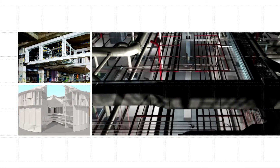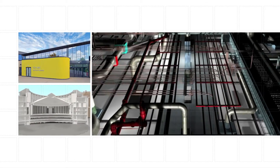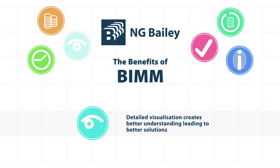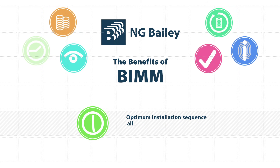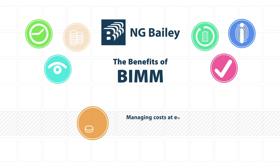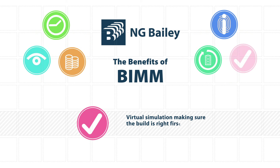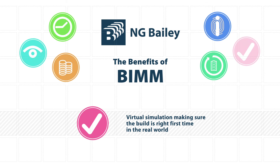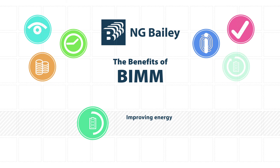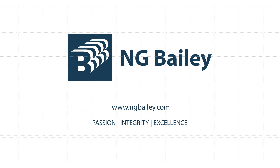By combining technology and experience, NG Bailey offers unrivalled engineering solutions for the 21st century. Detailed visualisation creates better understanding leading to better solutions. Optimum installation sequence allows the building to be built in the shortest possible time. Managing costs at every stage so that there are no surprises. Virtual simulation making sure the build is right first time in the real world. Information to and from the work face at your fingertips. Improving energy efficiency to promote sustainable practices.